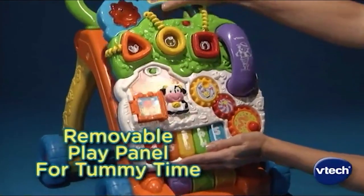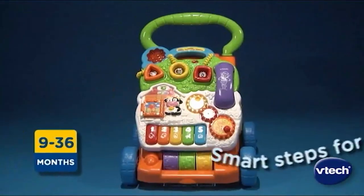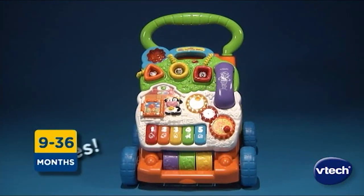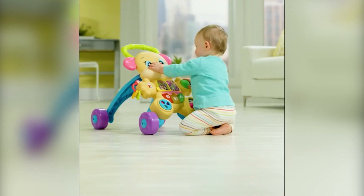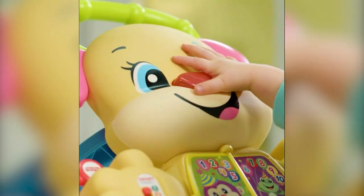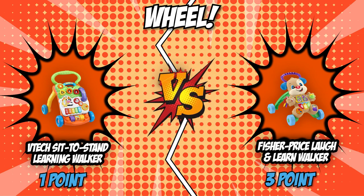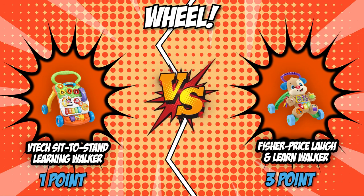This feature allows smooth rolling, while the other setting is a little more solid and slow. Many users have reported that the speed adjuster mostly works on carpets and is not very smooth on hard floors. The Fisher-Price Laugh and Learn Walker doesn't have any locking wheels or speed adjustment, so in this match it couldn't size up to the competition, making the VTech Sit-to-Stand Learning Walker the victor of the round.